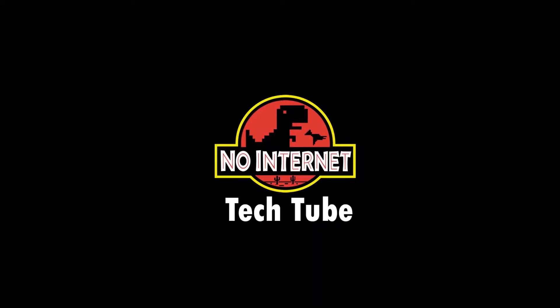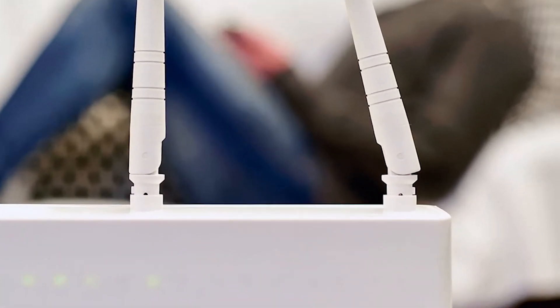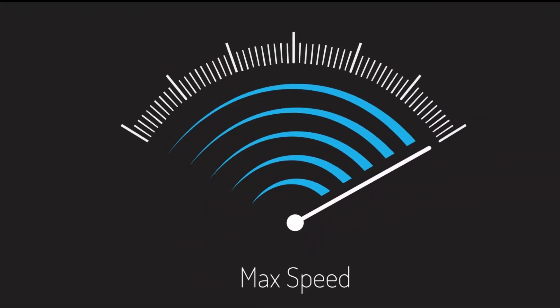Peace, tech lovers. TechTube here back with a new video. If your wifi is really slow and you do not know where to start to fix it, we are going to show you how you can fix your slow wifi in just a few steps. So without any further ado, let's get started.